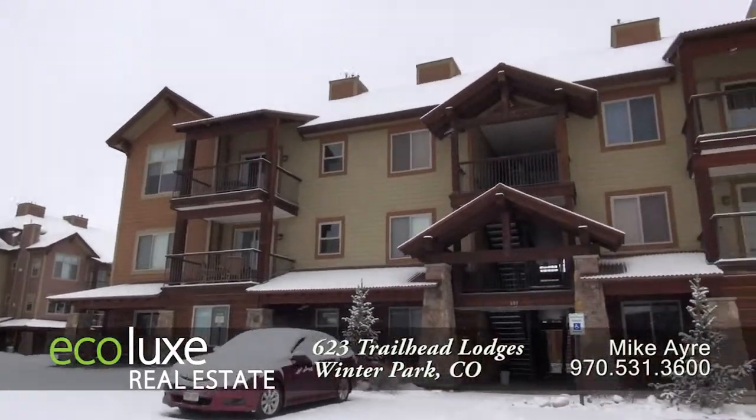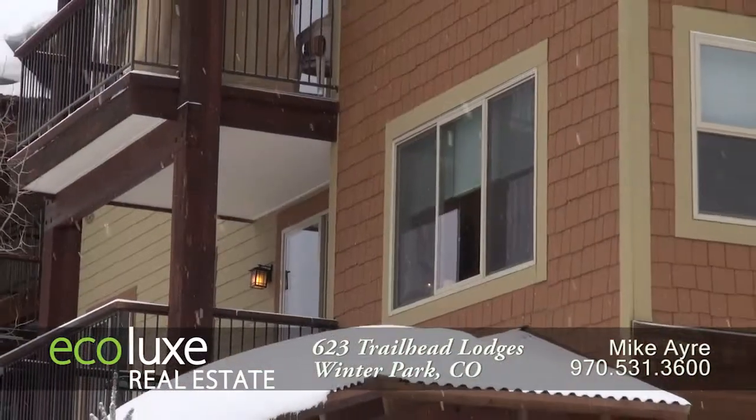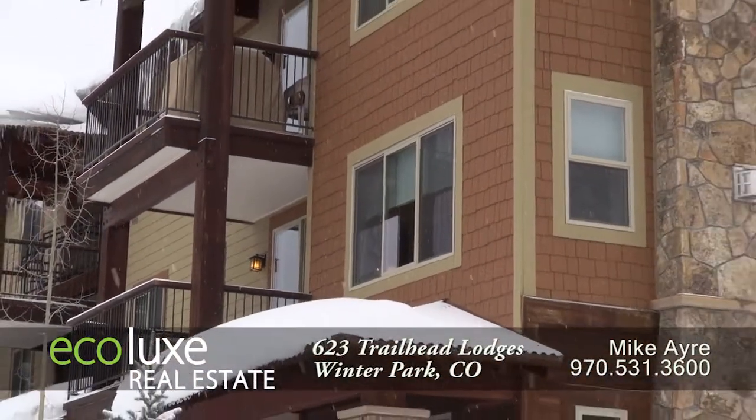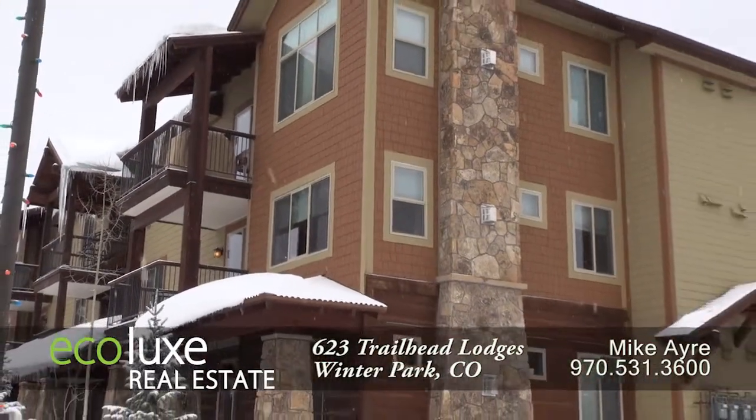There's a condo located in the Trailhead Lodges community in downtown Winter Park. The second floor unit has two bedrooms and two baths with just over 1,192 finished square feet.